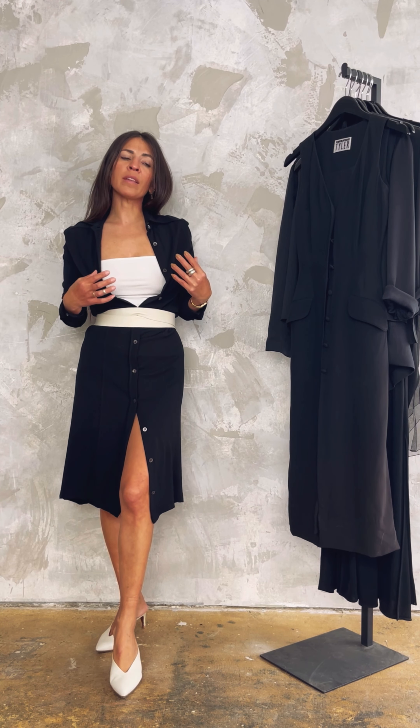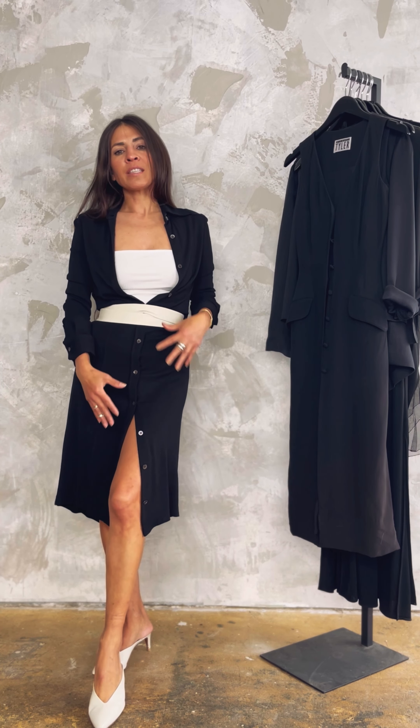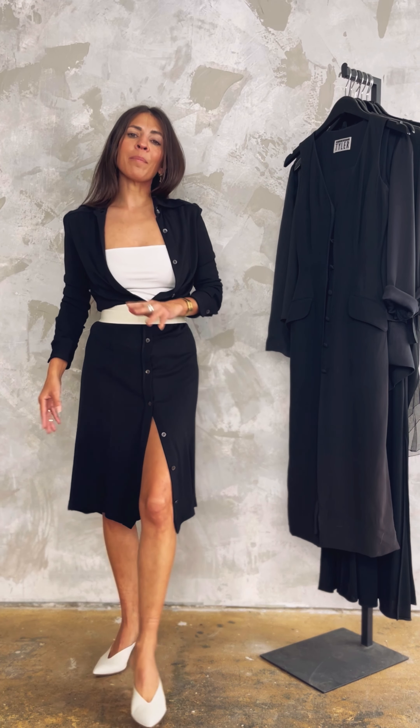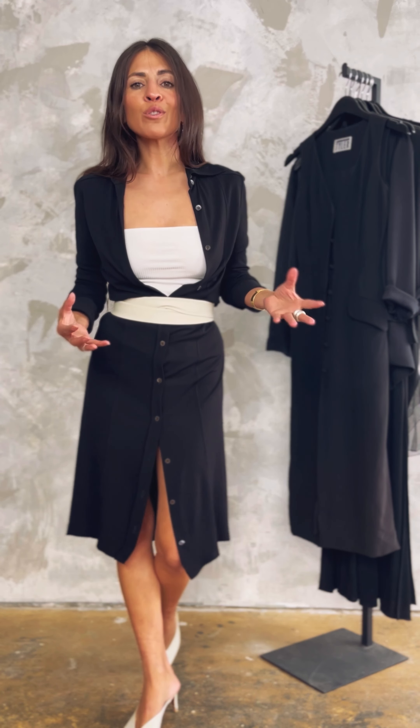Because this dress is a fully buttoned front, it's so great to play with how you can use those buttons and open up the bodice — very similar to how we did the Tyler. Just pairing a simple tank top or camisole underneath to break up the upper bodice, and then pairing a belt and playing with the buttons on the hem to show a little more leg and make a more monochrome piece more fun.